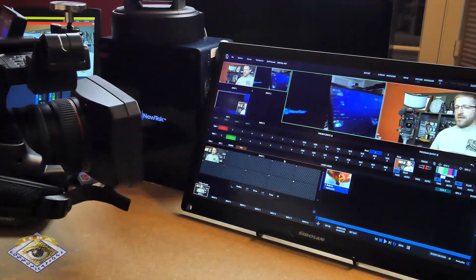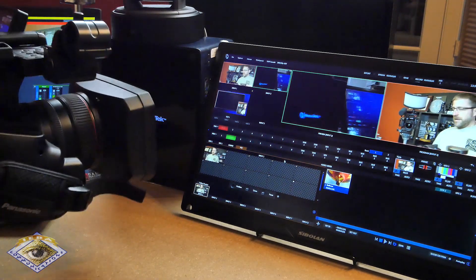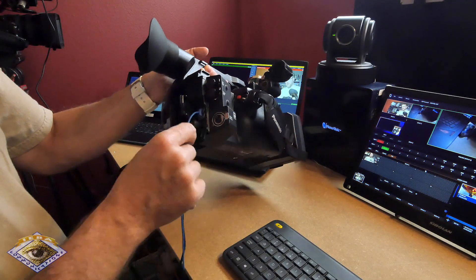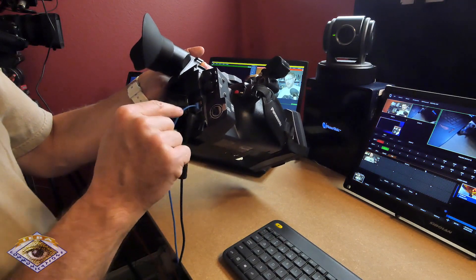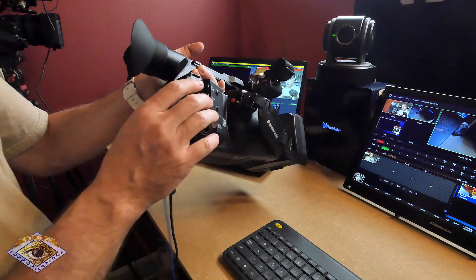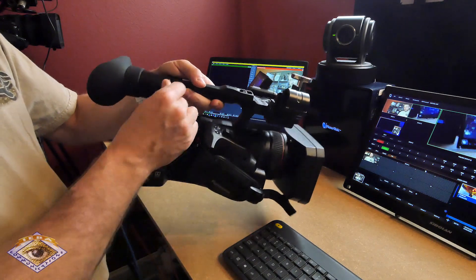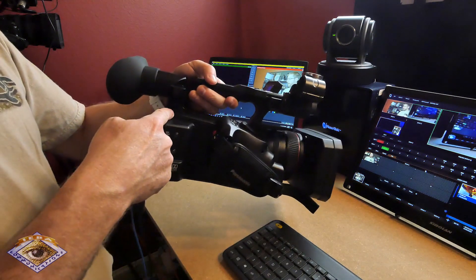That is the CX-350. It is literally one Ethernet cable, and I'm plugged in. Or you could be on a battery — and that's it. There is USB in this camera.